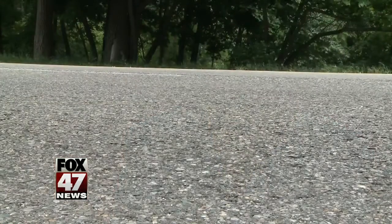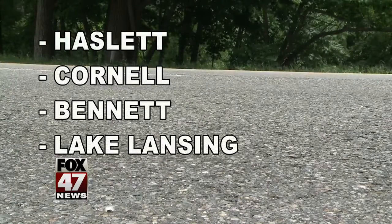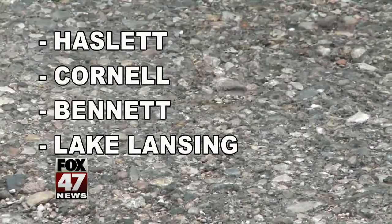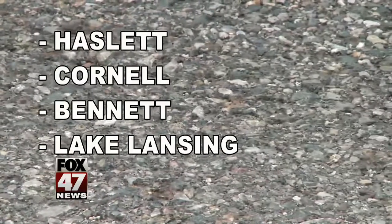But where the rubber meets the roads on sections of Hazlett, Cornell, Bennett and Lake Lansing roads, the summer and winter conditions haven't stood a chance. When you put a rubber — like an elastic or flexible material — inside there, as the cracks progress, when they hit the rubber, they stop.